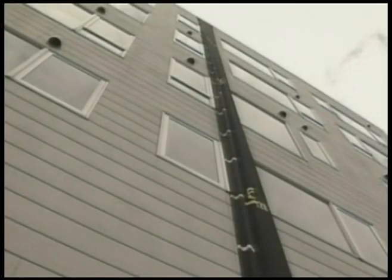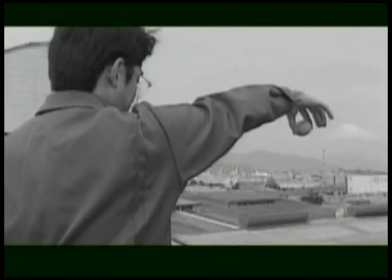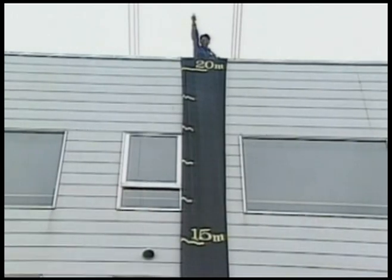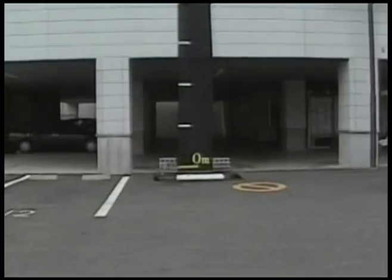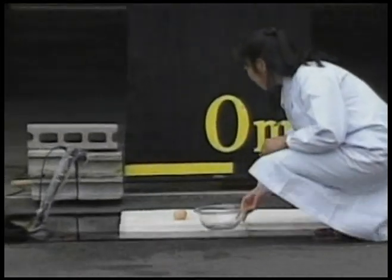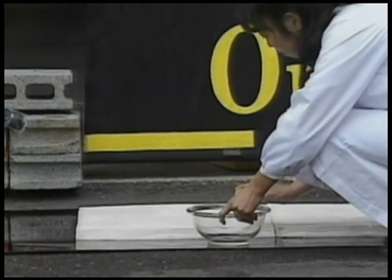Now look at this. As you see, the egg was dropped from that height, but it didn't break.